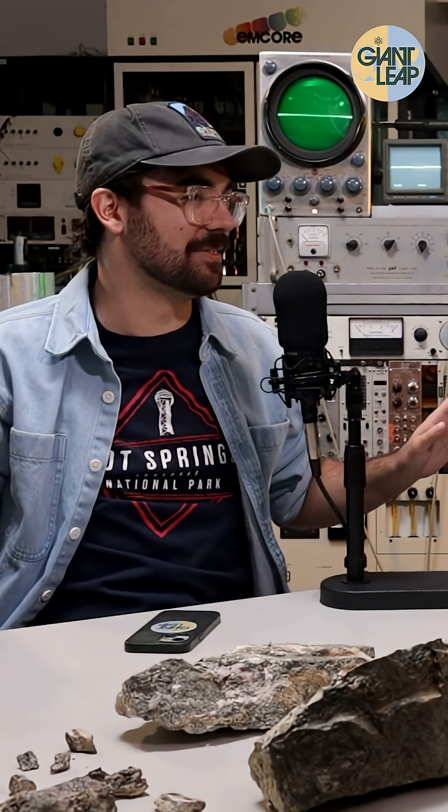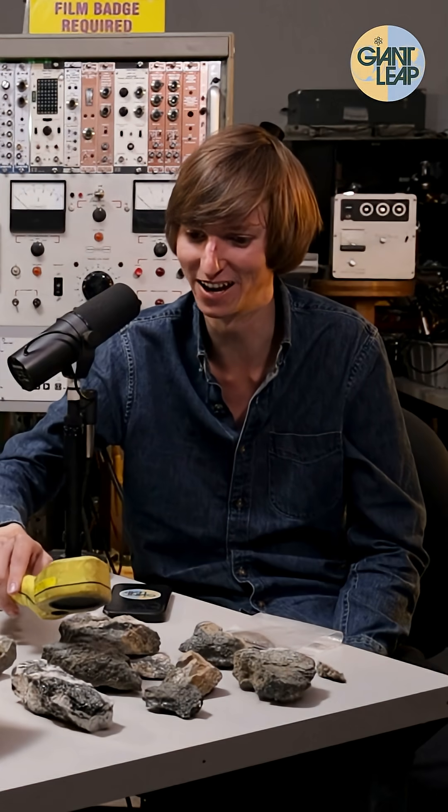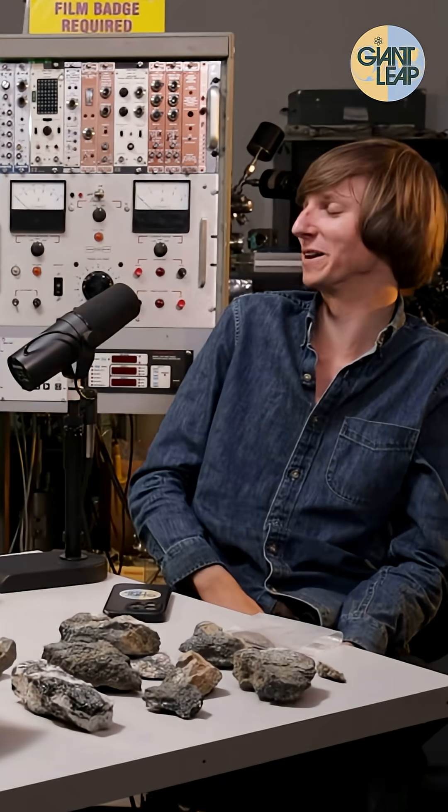Let's see. Yeah, not too bad. Does it make me feel great? 500 microns an hour or something. Okay.